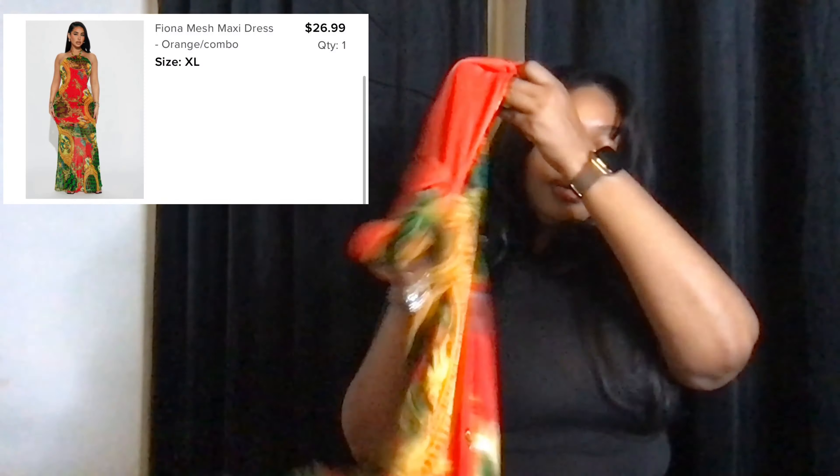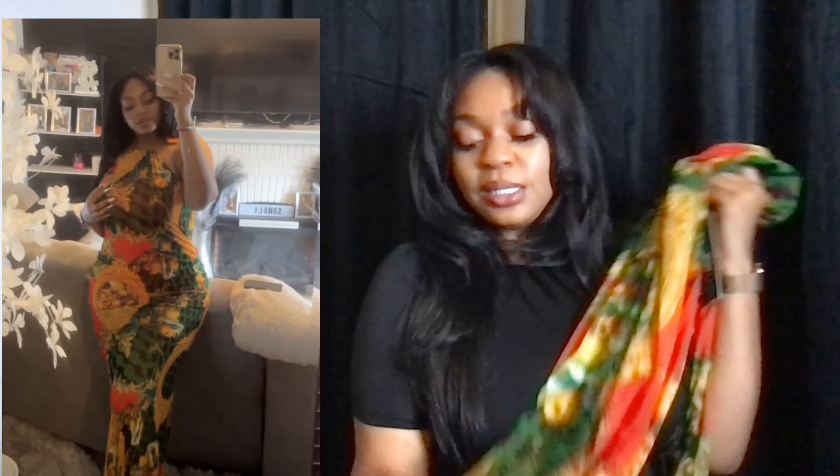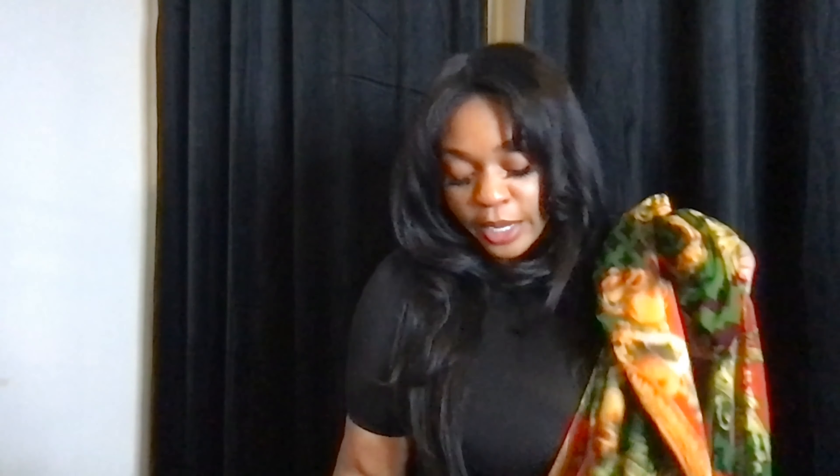The next thing I got is this Fiona maxi dress and it's like mesh. I love this dress — I have a cruise to the Bahamas and this is about that life. Maxi dresses make me feel so girly, so elegant, so pretty, so free. I love this dress, yes! No complaints — only complaint, because I always give you the pros and cons, is that the little slip that goes underneath it is not long enough.